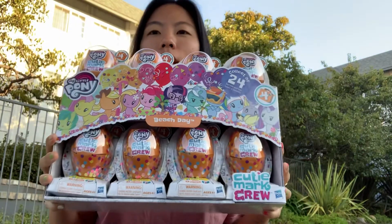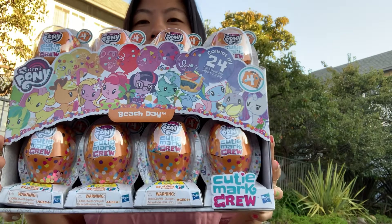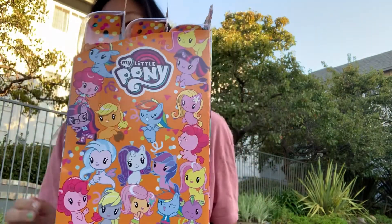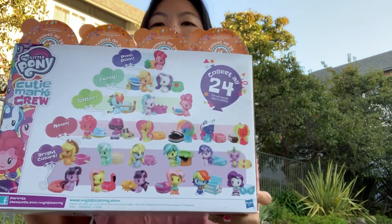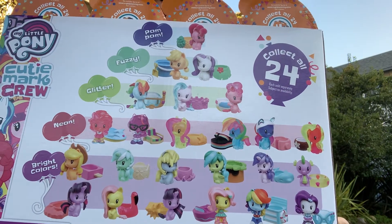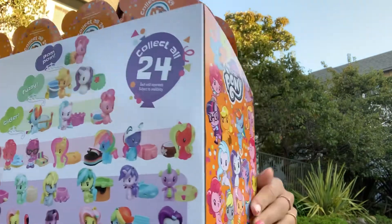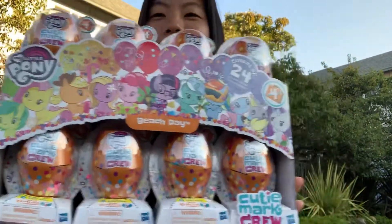Hi y'all! Today we are opening an entire case of 24 of the My Little Pony Beach Day Cutie Mark Crew. This is going to be amazing. It's full of confetti, so says the box. I hope it explodes all over the place and I hope that we get no dupes. It's 24 to collect. We bought 24 and we have absolutely all of 24. Wouldn't that be amazing?